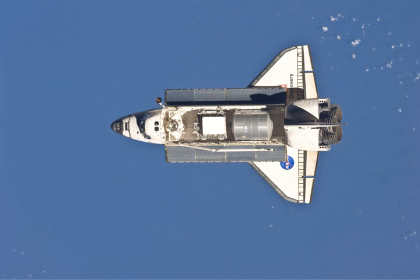NASA announced the STS-133 crew on 18 September 2009, and training began in October 2009. The original crew consisted of Commander Stephen Lindsay, Pilot Eric Boe, and Mission Specialists Alvin Drew, Timothy Kopra, Michael Barrett, and Nicole Stott.